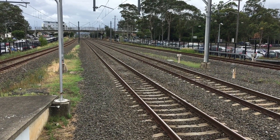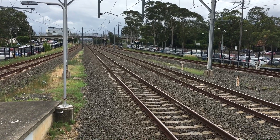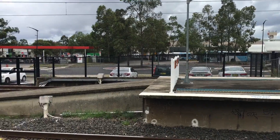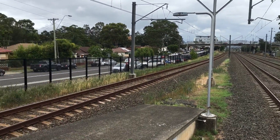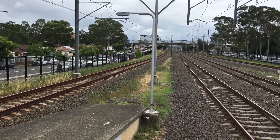Hey everyone, it's Phil here and you're watching STV Sydney Trains Vlogs. I'm at Mount Druitt Station. About 15 minutes ago I was on a bus approaching the Mount Druitt bus interchange when I saw Red Set F1 pass me to the left, headed towards Penrith through platform 4 here at Mount Druitt.